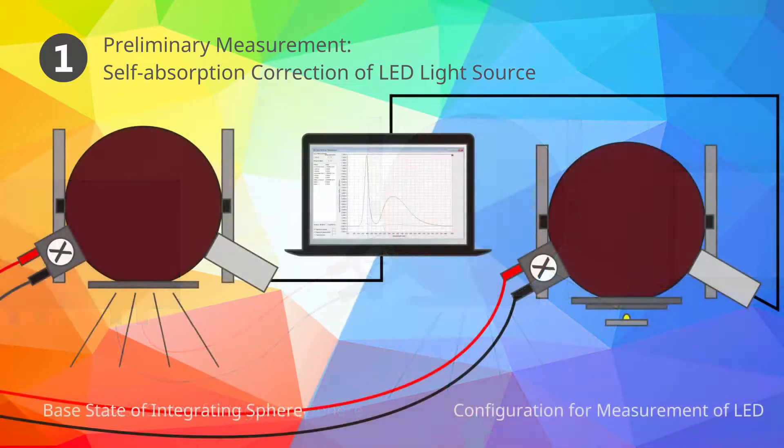Then the cover for your LED light source is mounted to the sphere and the light source is placed in front while being switched off. Like so, the influence of the light source and cover on the light distribution inside the sphere is determined and stored to your PC's hard disk drive for later use.